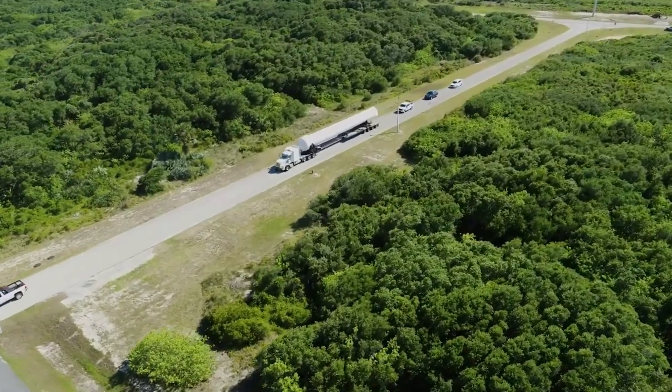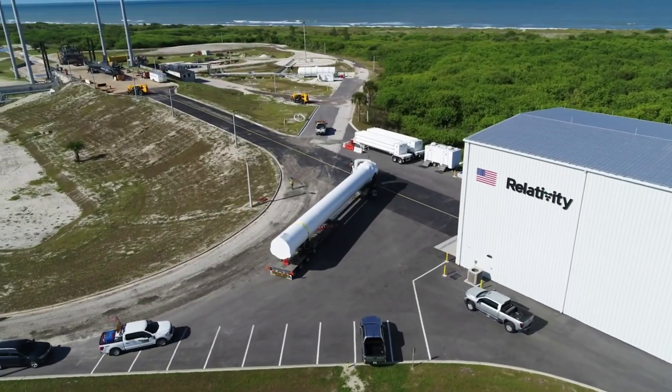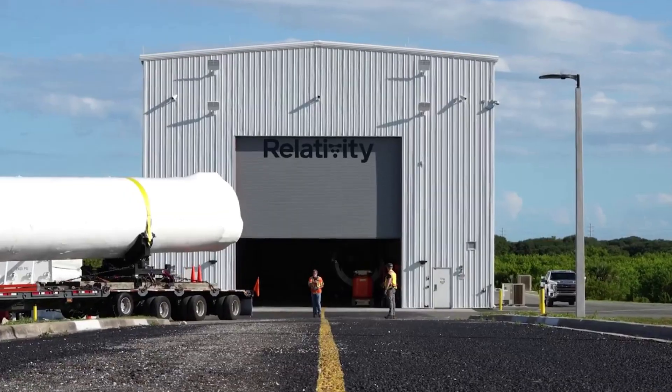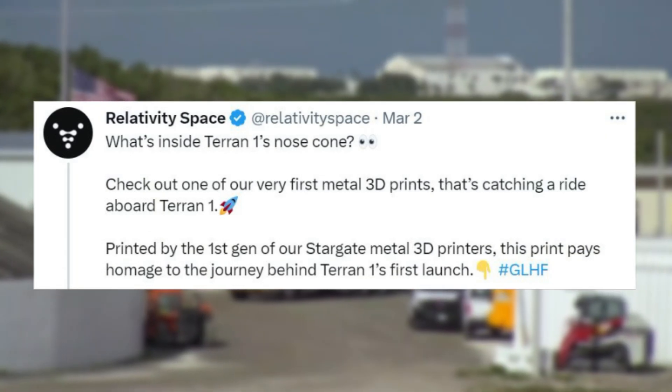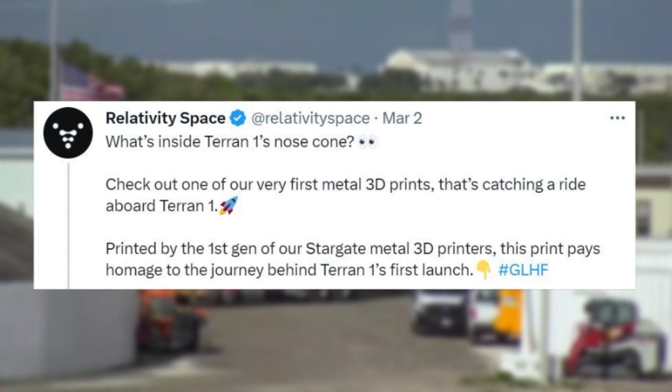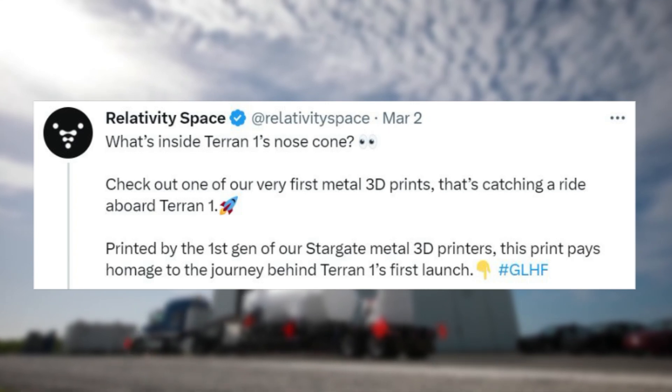It's important to point out that there is no official payload on this mission, and Relativity Space is instead including a small object inside the nose cone. They tweeted saying, "What's inside Terran-1's nose cone? Check out one of our very first metal 3D prints that's catching a ride aboard Terran-1. Printed by the first gen of our Stargate metal 3D printers, the print pays homage to the journey behind Terran-1's first launch."